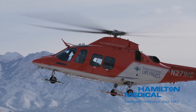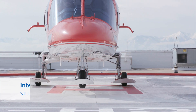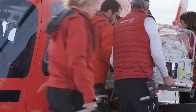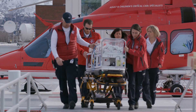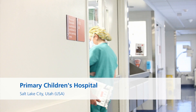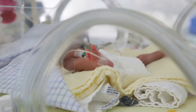With almost 400 employees, Intermountain Life Flight is the longest-running and most experienced medical transport team serving Utah and the Intermountain West. Twelve Hamilton T1 transport ventilators accompany the team in their helicopters and airplanes for transport of neonatal and pediatric patients. Many of those patients are transported to Primary Children's Hospital in Salt Lake City, a level one pediatric trauma center ranked among the best children's hospitals in the United States.